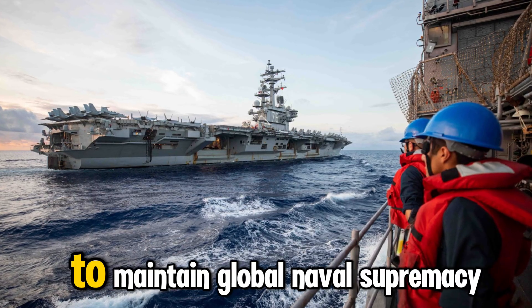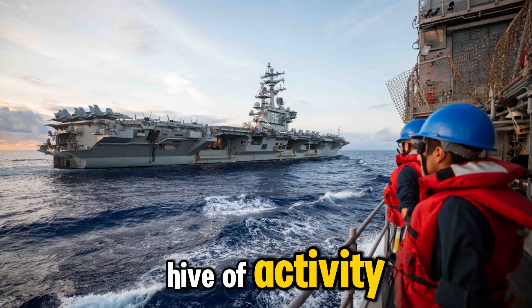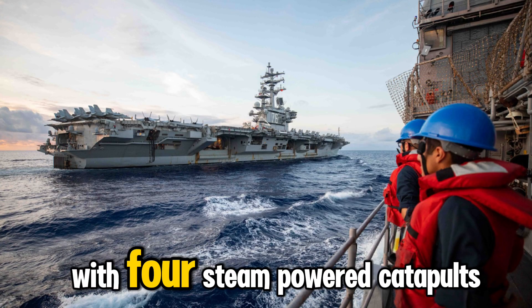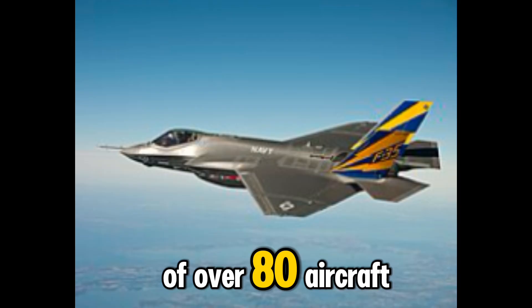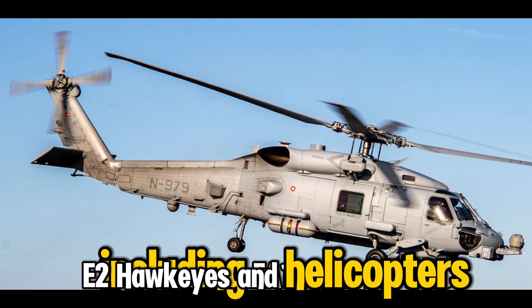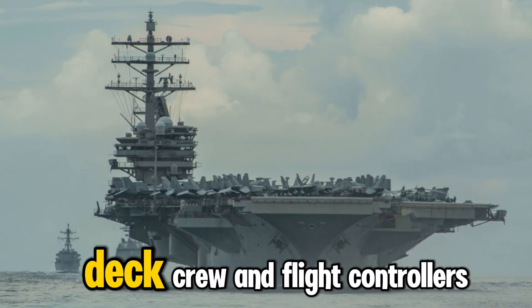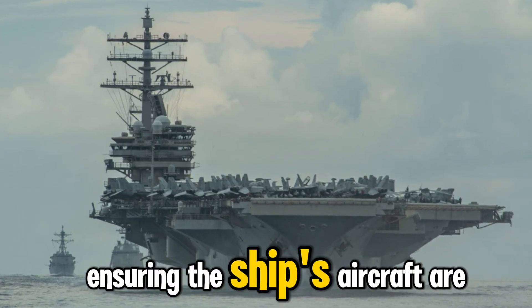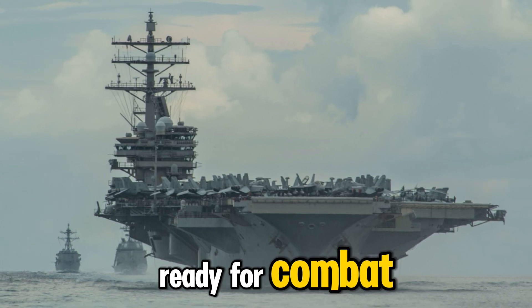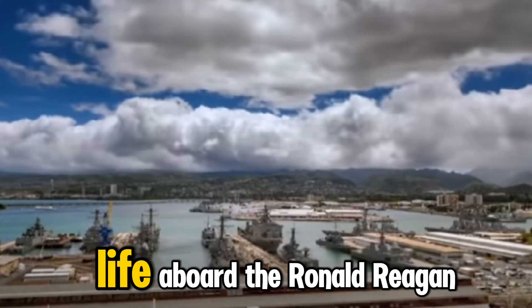The flight deck is a hive of activity. With four steam-powered catapults, it launches an air wing of over 80 aircraft, including F/A-18 Hornets, F-35Cs, E-2 Hawkeyes, and helicopters. Every day is a coordinated ballet of pilots, deck crew, and flight controllers, ensuring the ship's aircraft are ready for combat or humanitarian missions alike.